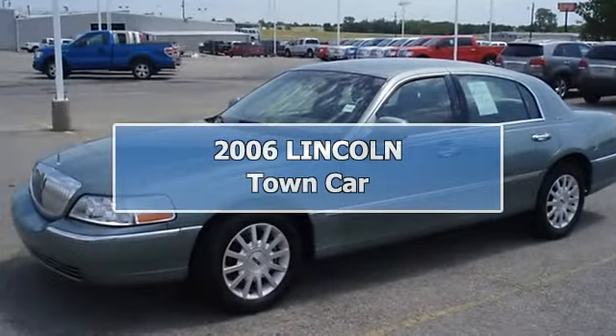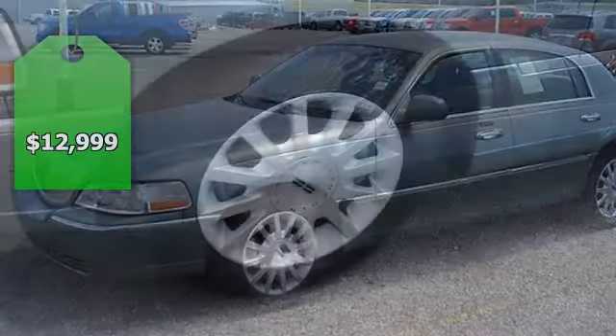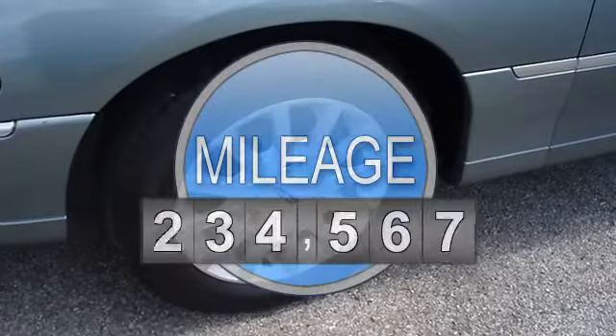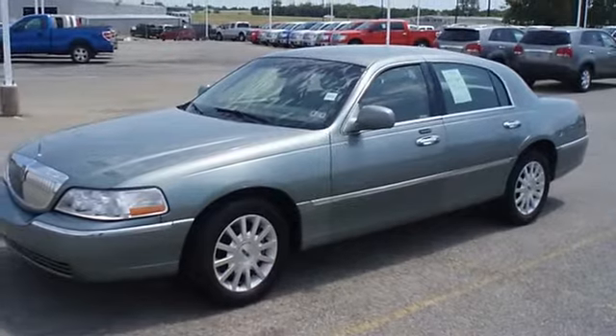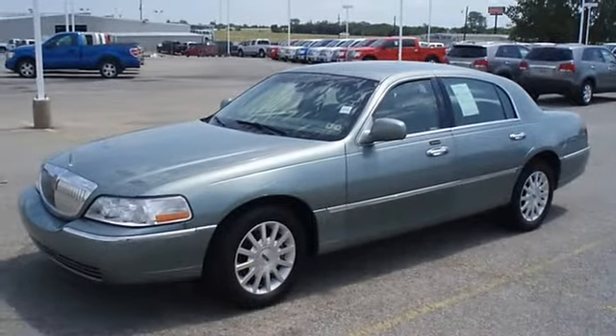Luxurious 2006 Lincoln Town Car will make you feel that you are riding on a cloud. Locally owned. Fully loaded with beautiful light camel leather interior, power windows, power locks, power mirrors, memory seats, wood grain dash, and what a gorgeous color. Almost new tires.